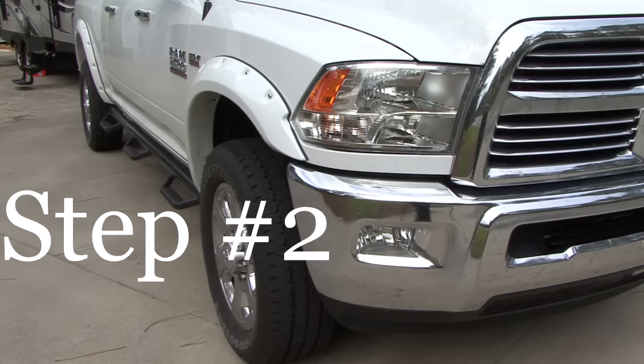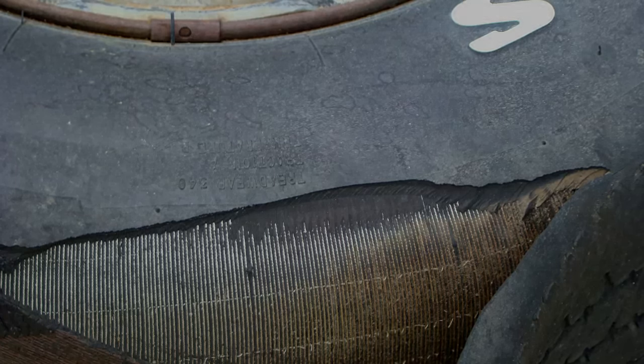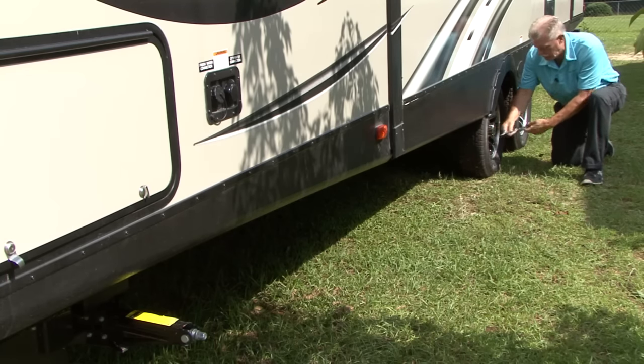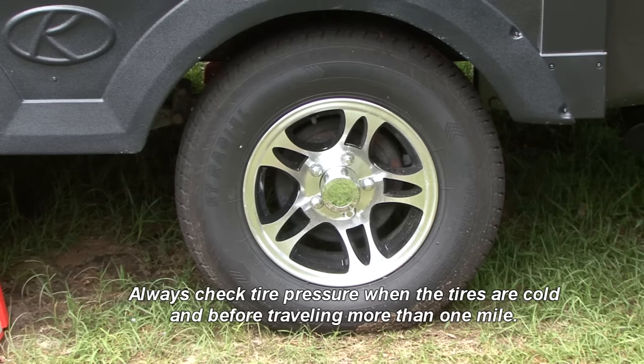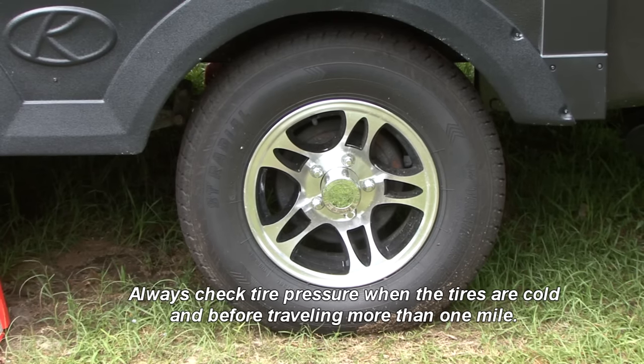Tires are directly affected by hot temperatures, especially under-inflated tires. An under-inflated tire creates a tremendous amount of heat, and when you factor in hot summer temperatures, the results can be disastrous. Inflate the tire pressure based on the load, and if a tire is overloaded, try to redistribute some weight to correct the problem. Always check and adjust tire pressure when the tires are cold or before traveling more than one mile.